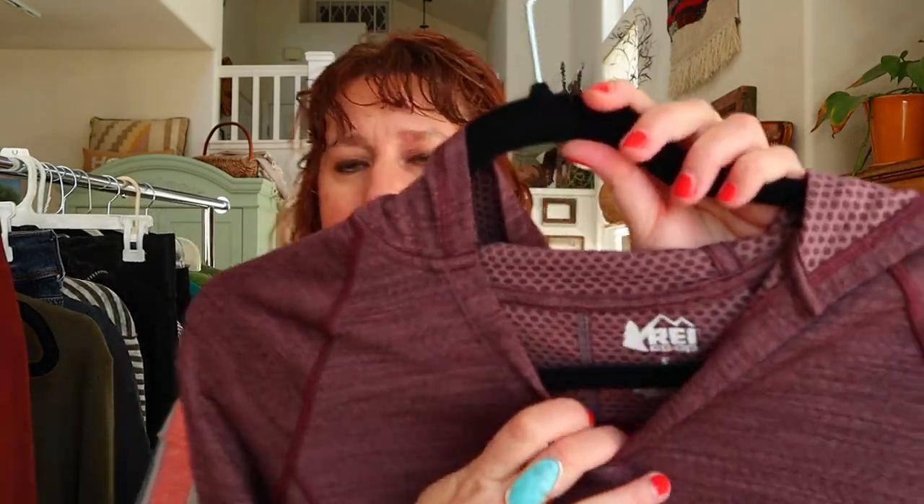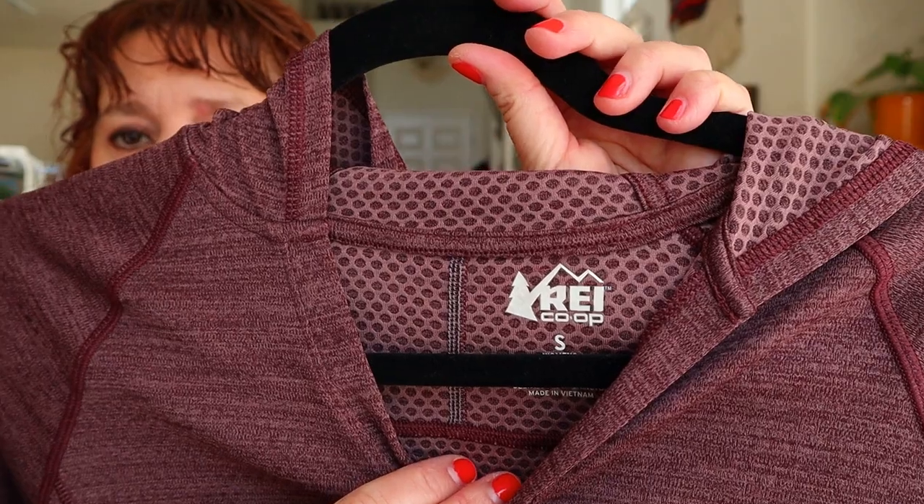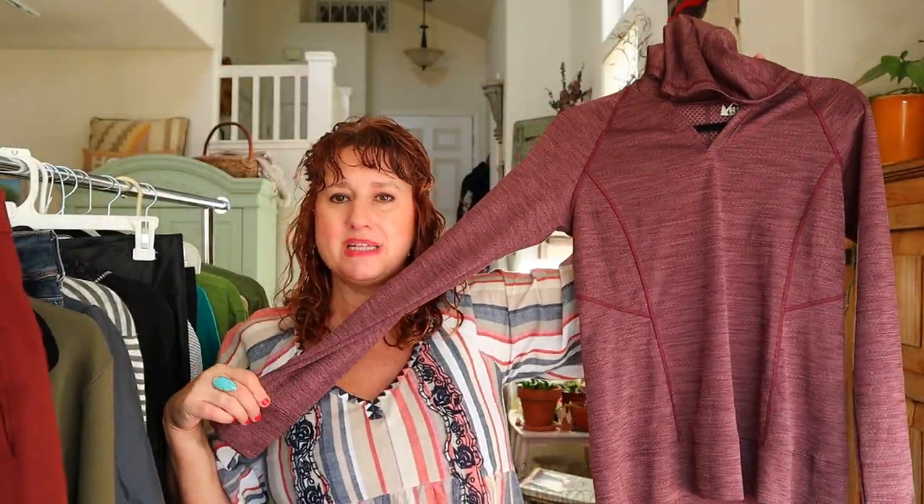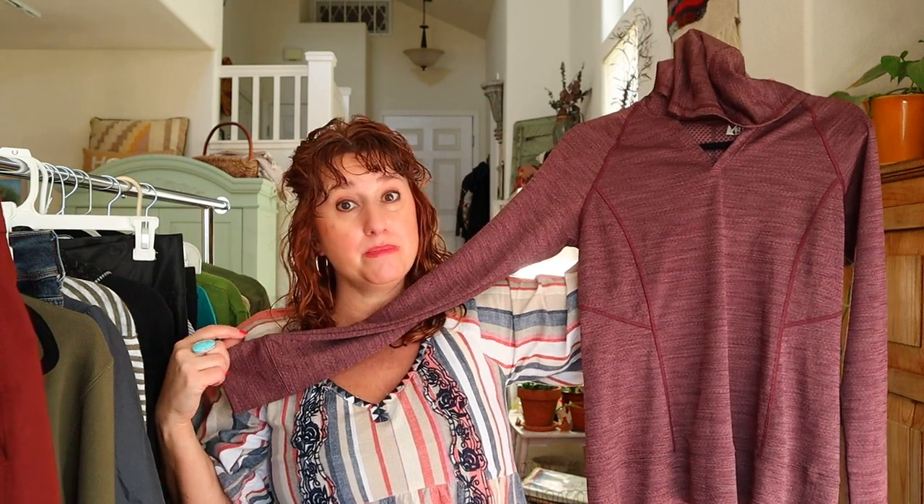This is an REI hoodie. It seems like a very modern piece for them — a nice athletic women's hoodie in a size small with some thumb holes.